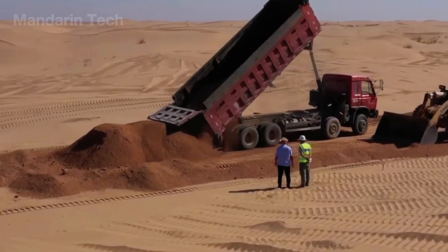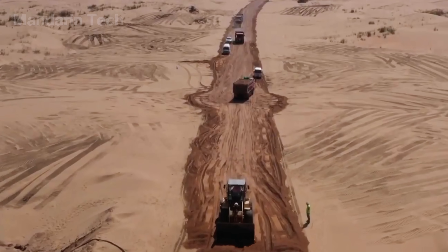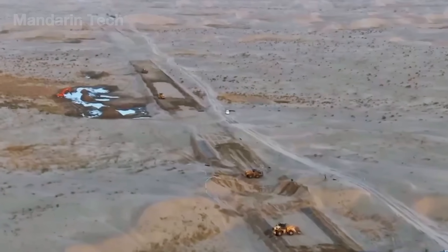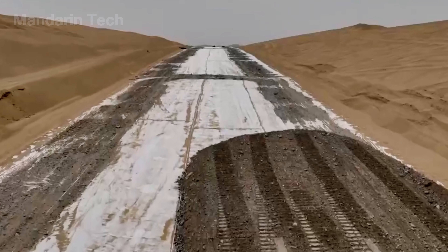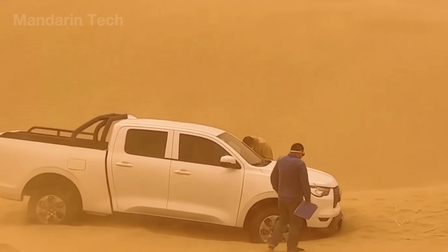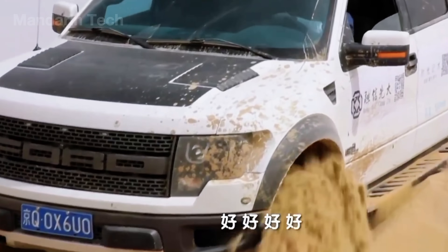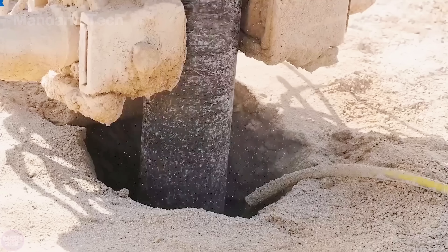Each section was evenly spread and compacted, forming a dense, stable base strong enough to support the first stages of construction. Beneath the desert highway, the foundation had to be rebuilt from the inside out. Engineers drove sand compaction piles and mixed cement directly into the soil, creating dense vertical columns that acted like roots beneath the road.